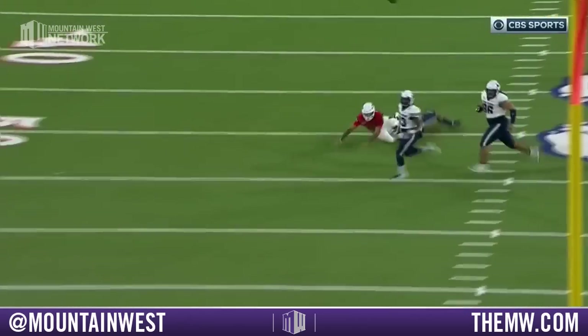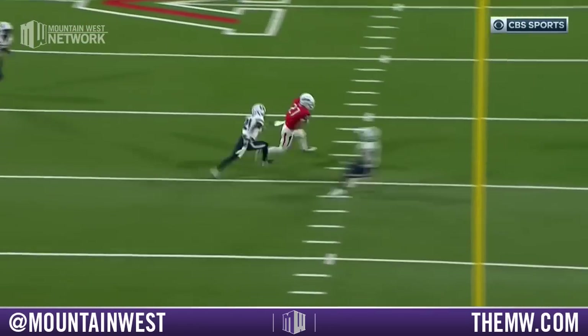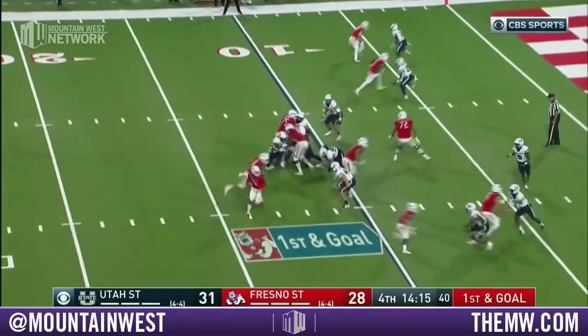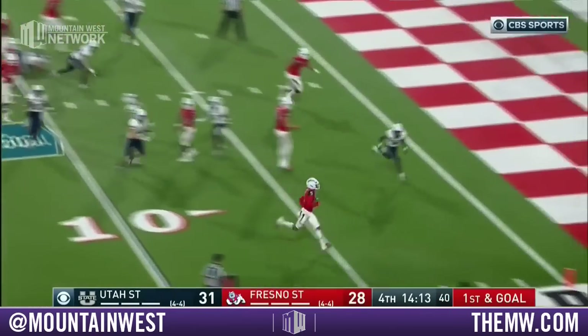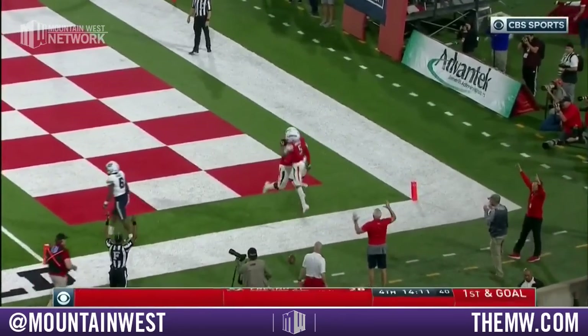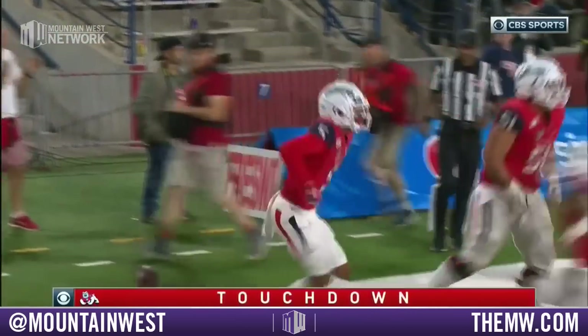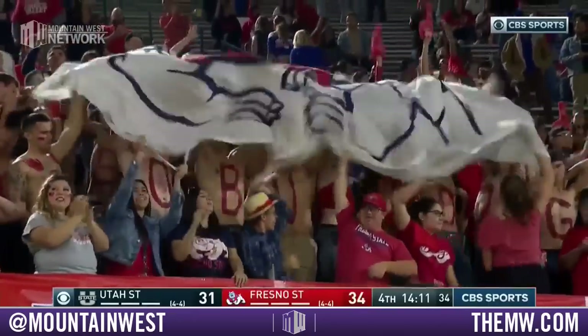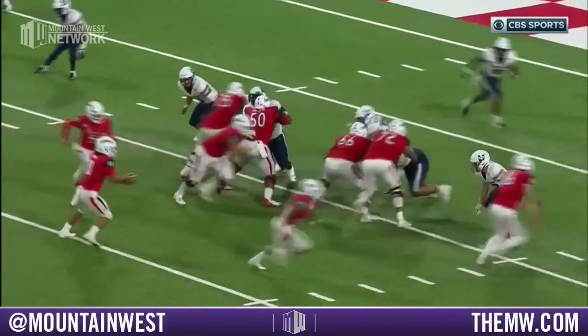Reyna delivers a bullet. Reyna had no time to set his feet — he takes off and makes something happen. Gives it to Cropper on first and goal — touchdown! For Jalen Cropper.